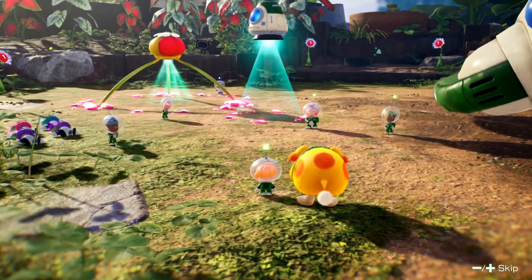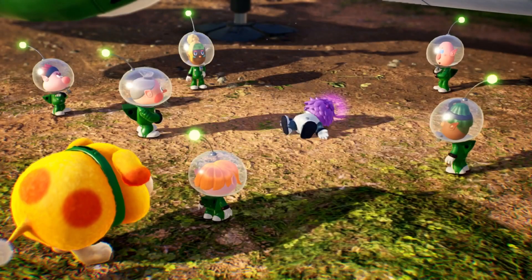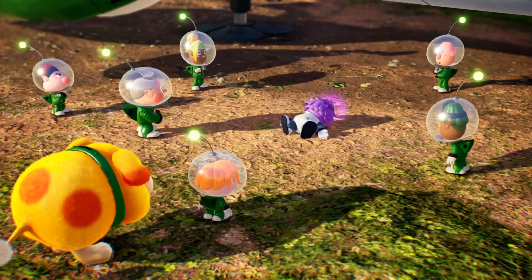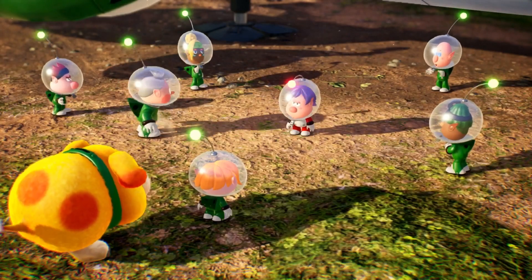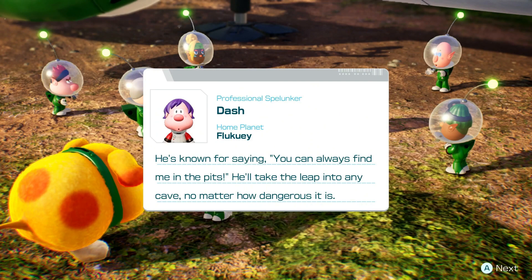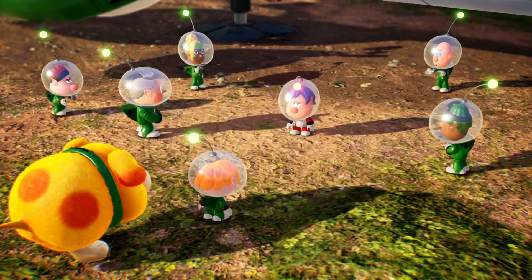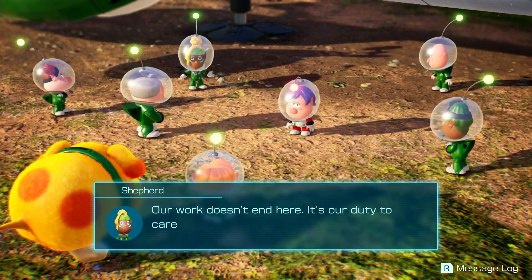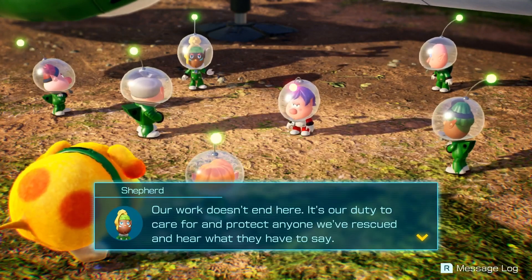Let's get this Leafling cured up. There we go — pop that weird little green pill in his mouth. Look at that, back to a little human-esque creature! Dash — he's known for saying he can always find you in the pits and will take the leap in any cave no matter how dangerous. Our work doesn't end here — it's our duty to care for and protect anyone we've rescued and hear what they have to say.